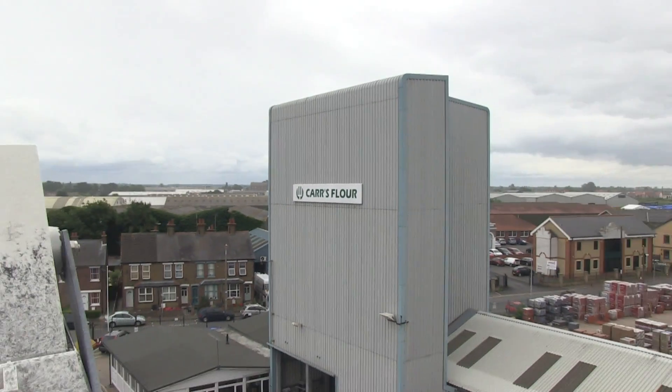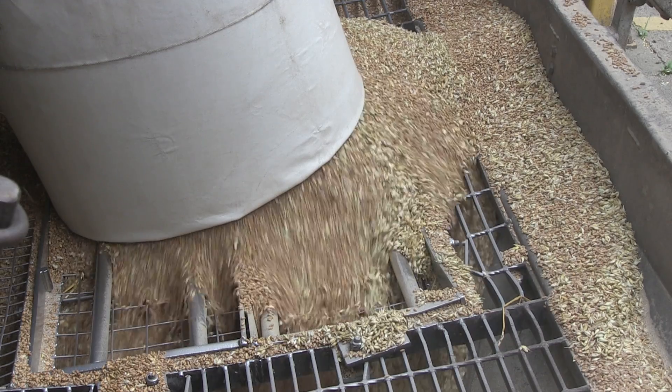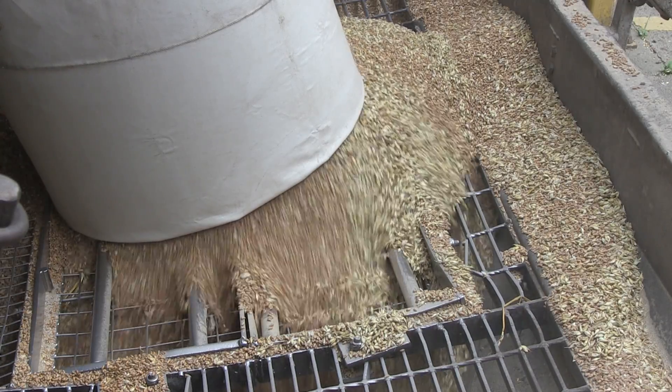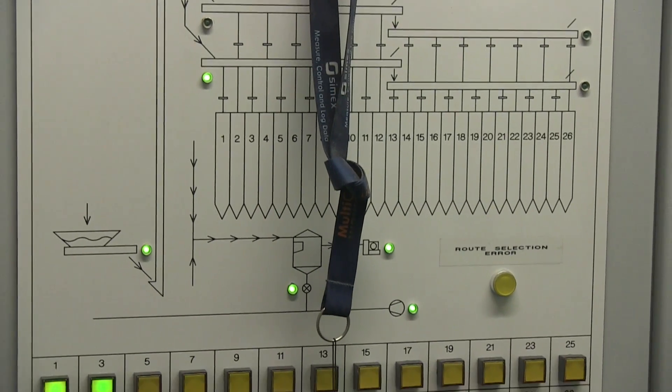The Carr's flour mill in Malden, England is located in the breadbasket of the United Kingdom. Over 400 tons of wheat is delivered to the mill every day. The locally grown and imported wheat is conveyed to the 26 silos via the elevator.